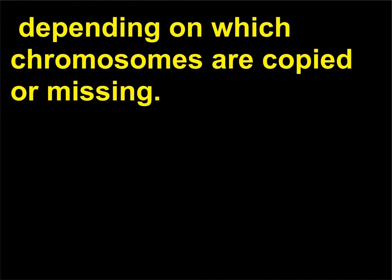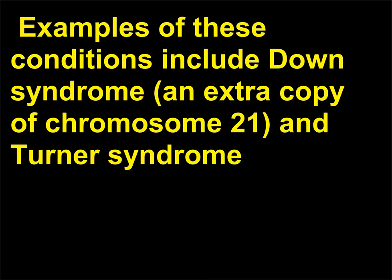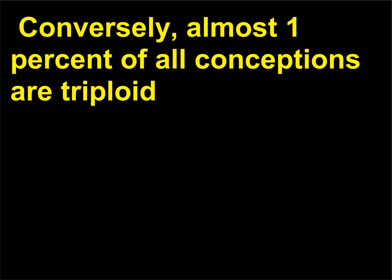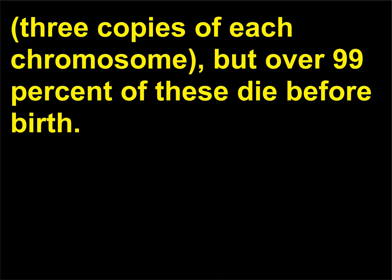Can people have missing or extra chromosomes? Yes, people can live with this chromosomal abnormality, depending on which chromosomes are copied or missing. Examples of these conditions include Down syndrome, an extra copy of chromosome 21, and Turner's syndrome, a female with only one X chromosome, both of which can result in healthy babies. Conversely, almost 1% of all conceptions are triploid, with three copies of each chromosome, but over 99% of these die before birth.